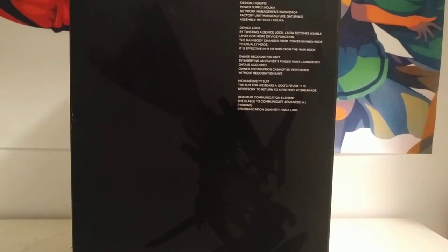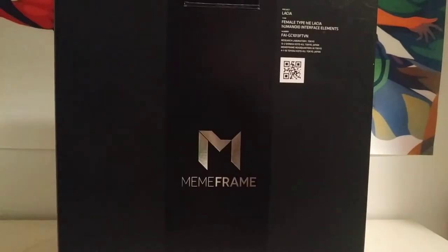The packaging talks about the actual universe — kind of like how Hot Toys has a description of who worked on the project. This one also has lore about the universe: a high-intensity suit, which is the clothing she wears; she's the quantum communication element, so she's an advanced AI. If you haven't seen the anime, her ability is basically controlling magnetic waves. The black monolith itself is a weapon she uses to release electromagnetic pulses or hack frames and stuff like that.